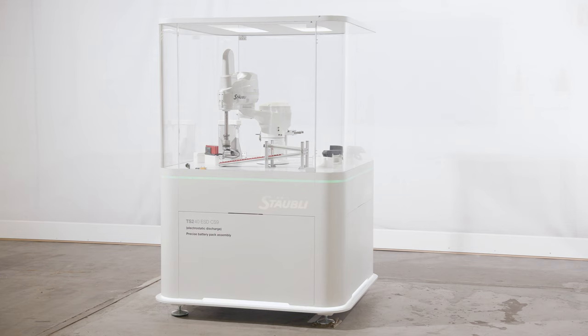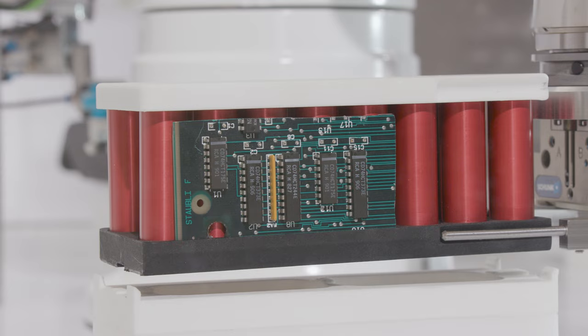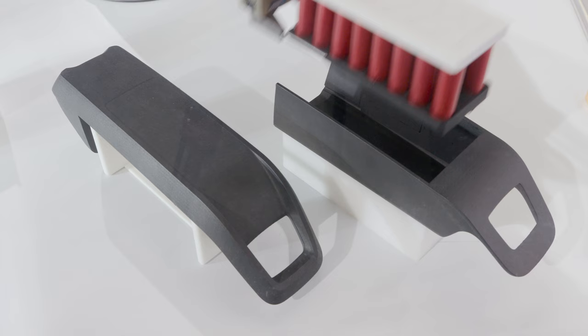Now we are looking at the battery pack assembly process, which is done with a TS2 robot in ESD version. Available for all Stäubli robots when electronic components need to be handled safely, preventing damages from electrostatic discharge. To further increase the application flexibility, Stäubli developed a compact SCARA tool changer. This enables the robot at any time to use the proper tool for the dedicated tasks.